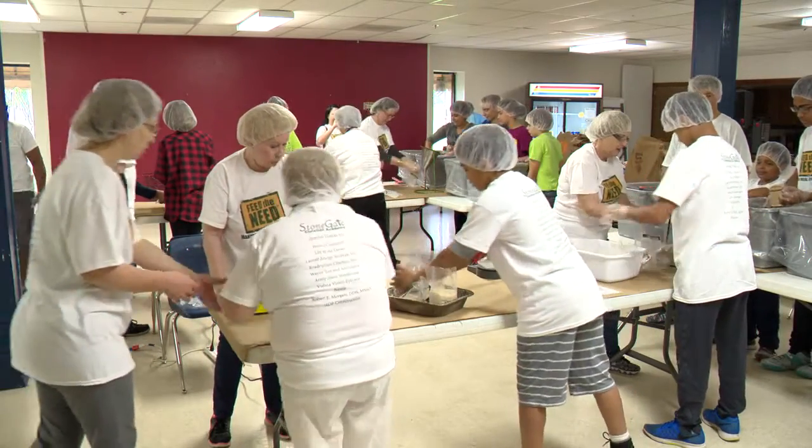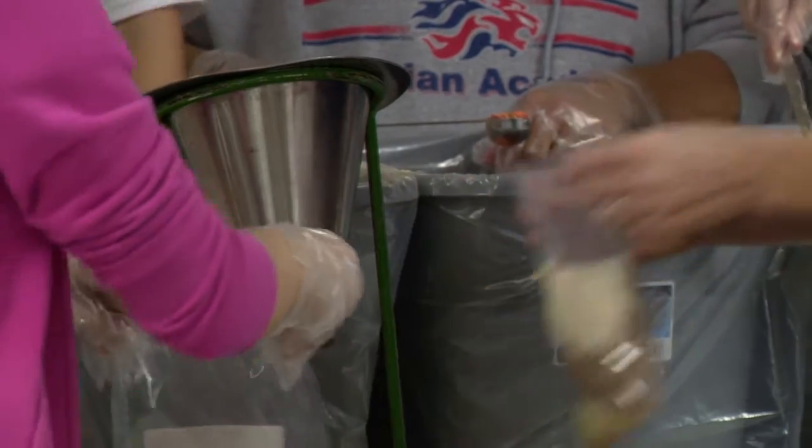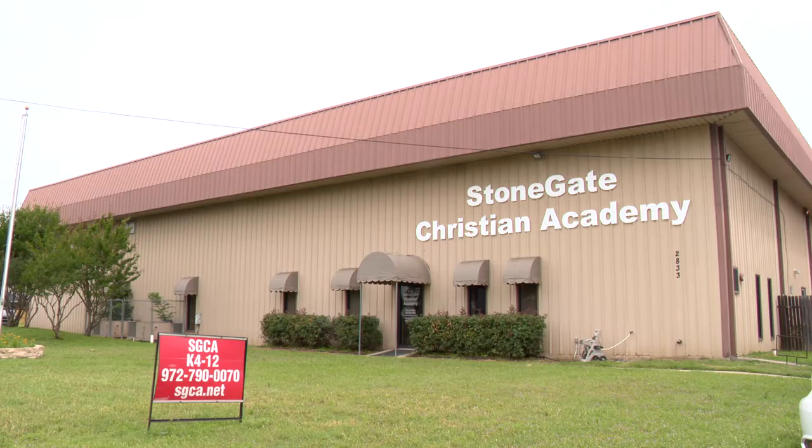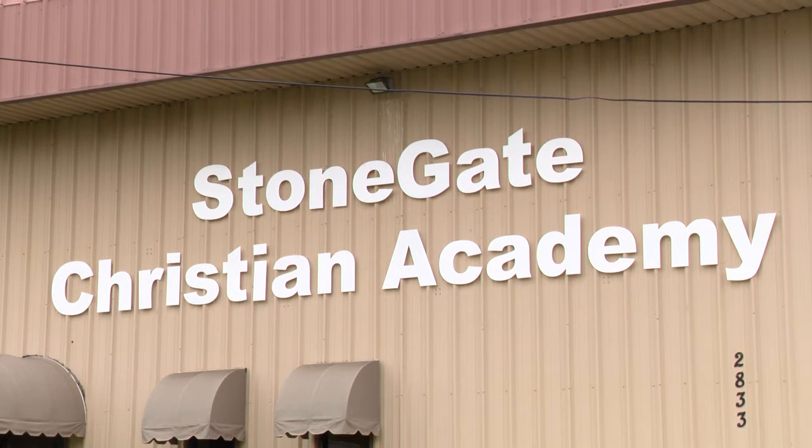This school in need is raising money, not for themselves, but for a country 2,000 miles away. Stonegate Christian Academy teamed up with Feed the Need for their first fundraiser project.